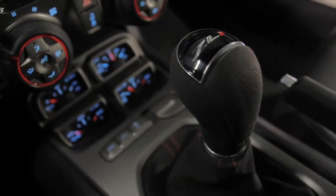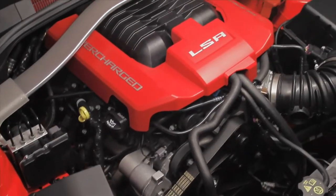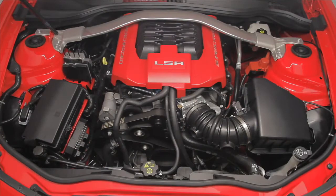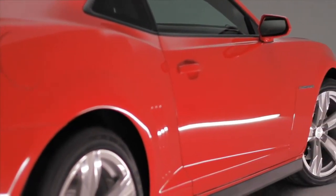Chevrolet's 2012 Camaro ZL1 packs enough firepower and technology to humble even the mightiest Mustang, including a supercharged 6.2-litre LSA V8 making over 550hp, and magnetic dampers pulled from the ZR1 Corvette.